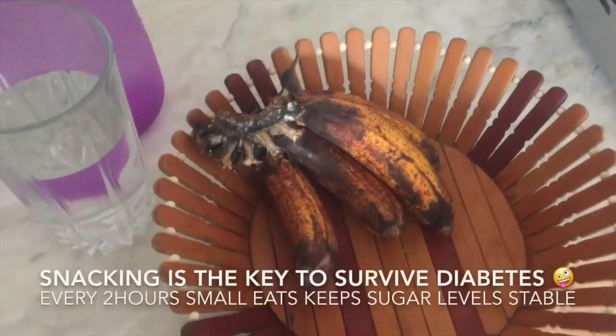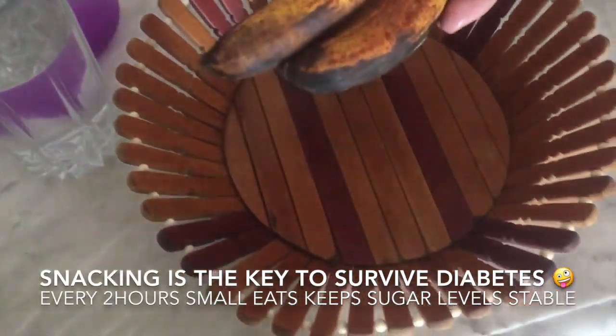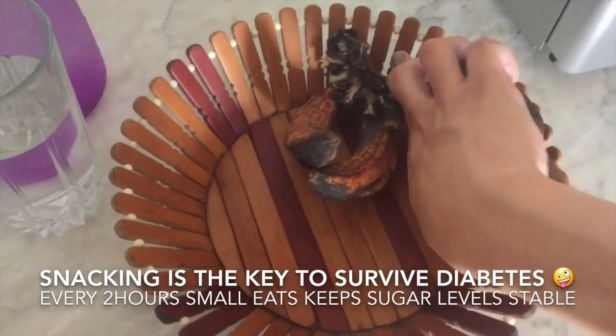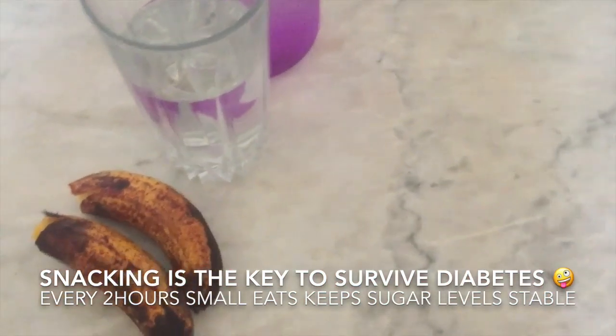Now, two hours after breakfast, I'm going to have a snack. I'm going to have water and two pieces of banana. These are cinnamon snacks — this is my before-lunch snack.